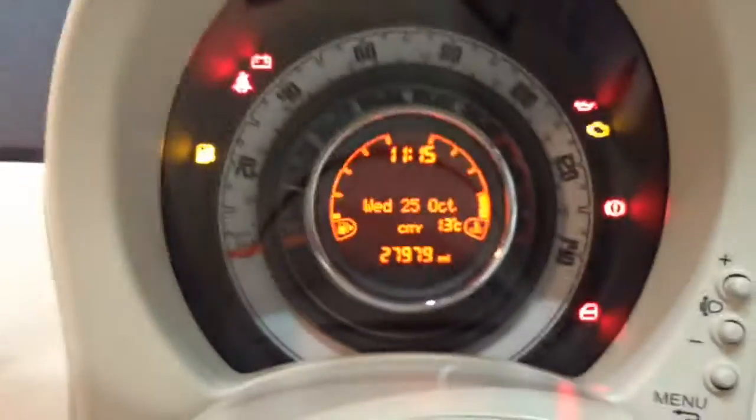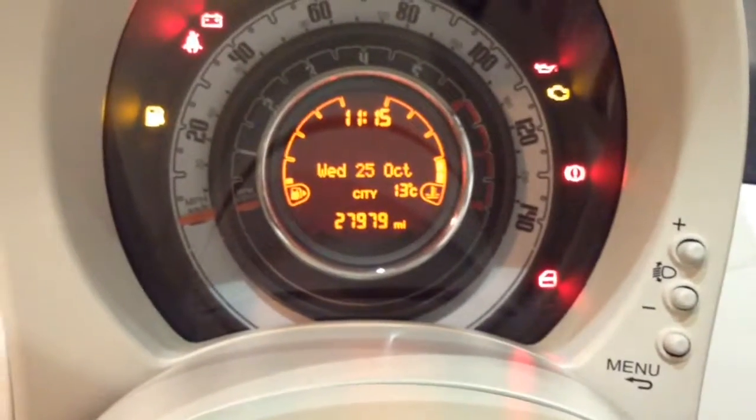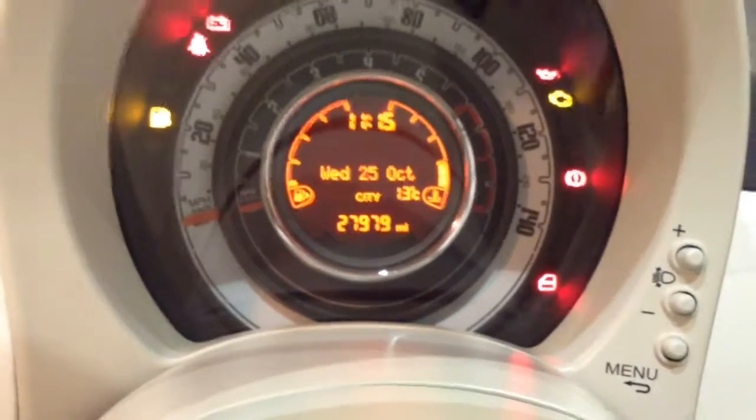As you can see, this vehicle has currently done 27,979 miles and it's available to view on our website or in branch today. There are also service plan options available along with this vehicle starting from just £9.95 per month.